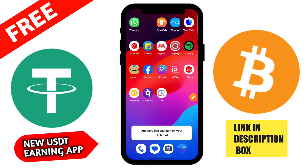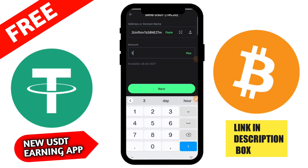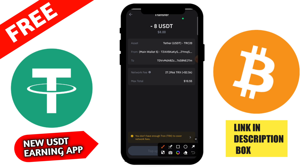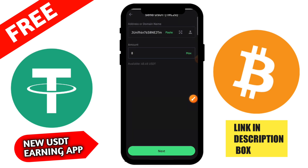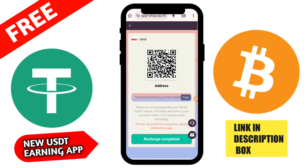In this video I will tell full details, so please watch the complete video. First you need to recharge on this application — go to the deposit button and copy the USDT TRC20 address. Please do not recharge to any non-TRC20 address as it will arrive in your account in about 1 to 3 minutes. Copy the address and go to your wallet — I am using Trust Wallet here. You can also use Binance wallet, VGX wallet, or Tronlink.